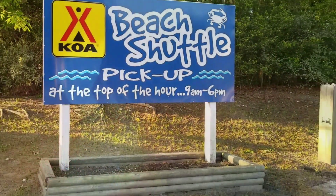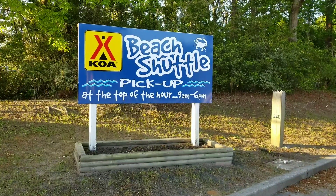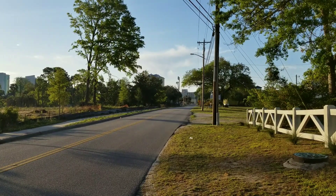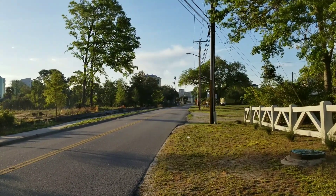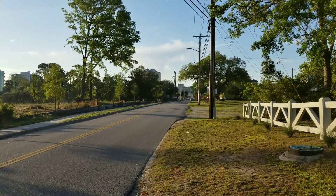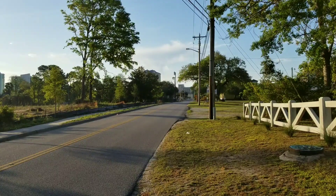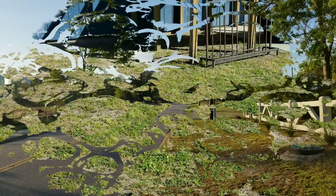And of course there is a beach shuttle that'll take you to the beach all day long from 9 a.m. to 6 p.m. I'm standing in front of KOA Myrtle Beach, and the building straight down that road — just down those buildings is where the beach is. So it's not that far at all.